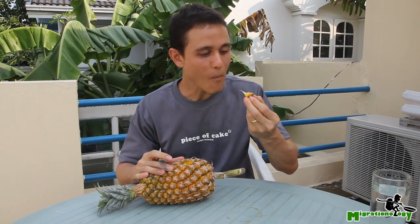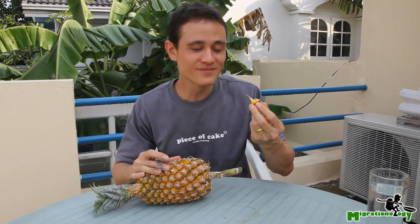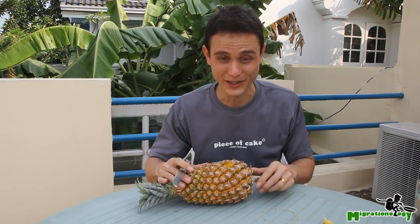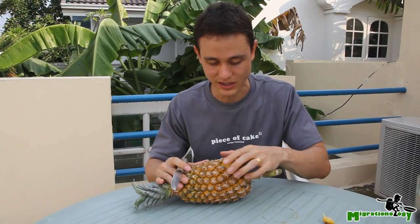I may as well eat it. Mmm — oh, and it's super sweet! Mmm, wonderful. Oh, how convenient. Okay, so now we're gonna try the rest. Let's see if they just pop out.